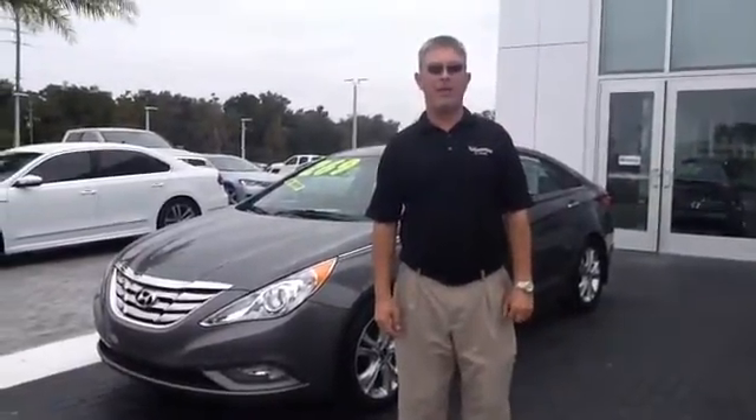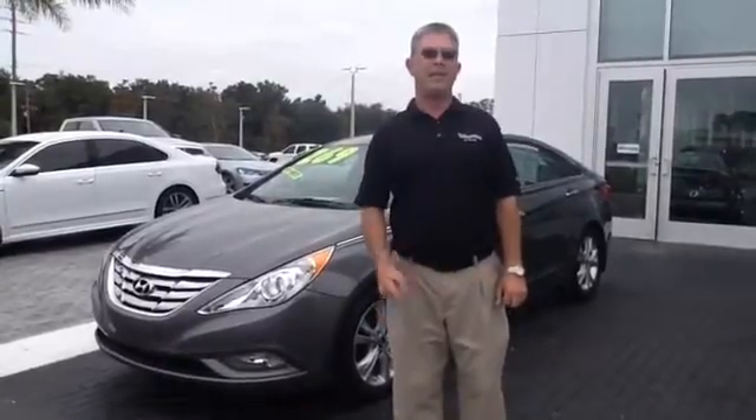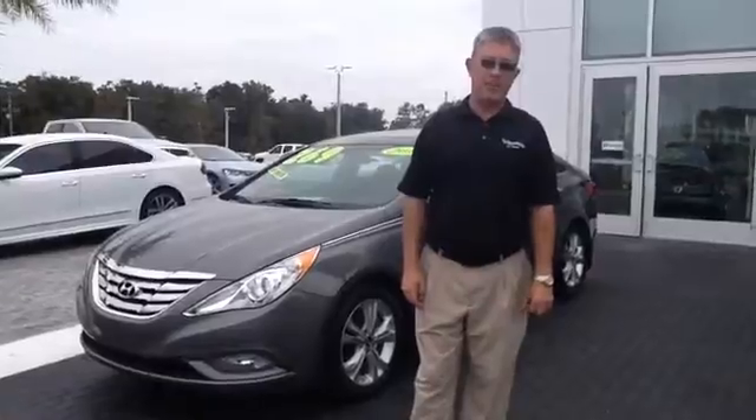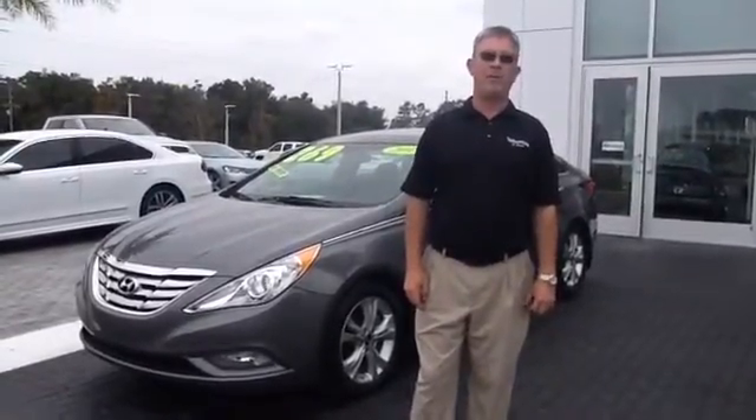Hello, this is Scott Terry over here from Volkswagen of Ocala. I want to be the first to thank you for giving us the opportunity to serve you. Now here at Volkswagen of Ocala we have three responsibilities to every customer: to make sure that we help you find the right vehicle for you, fit it into your budget, and do it all in a timely manner.